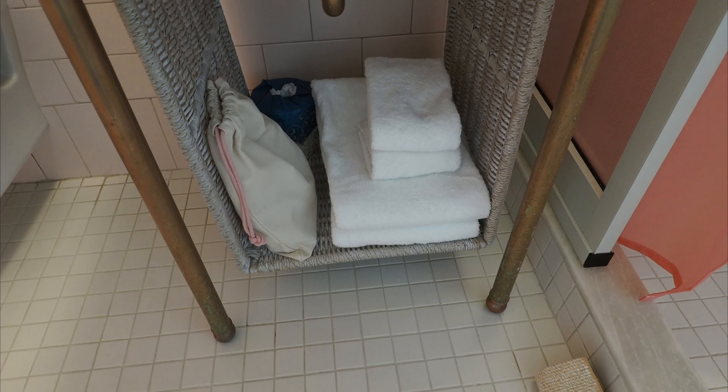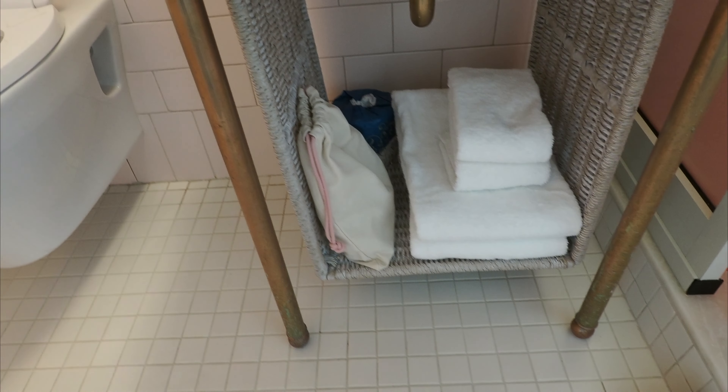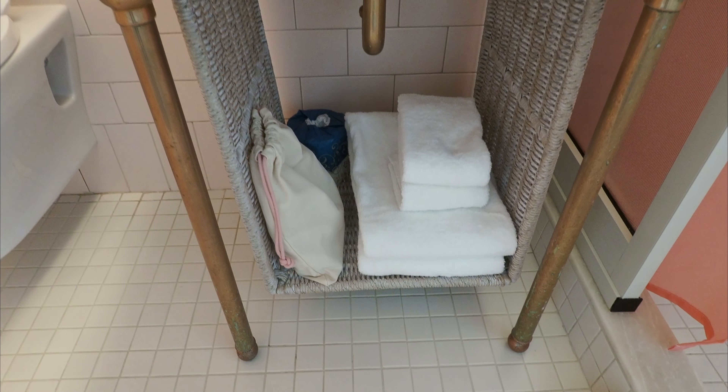I just noticed under the sink, if you need towels and more hand towels — and it looks like there's a hair dryer and actually toilet paper down at the bottom too.